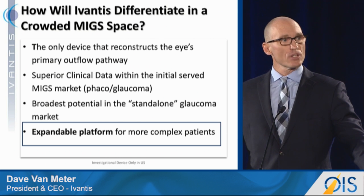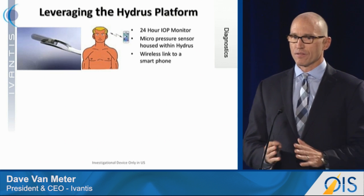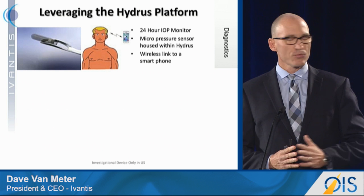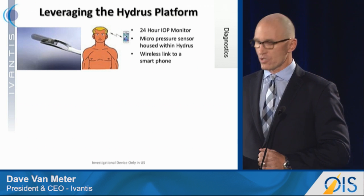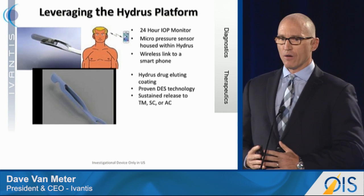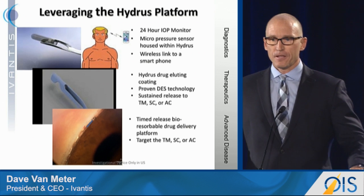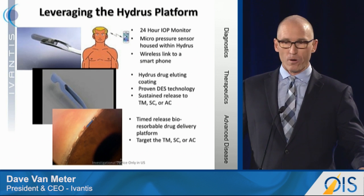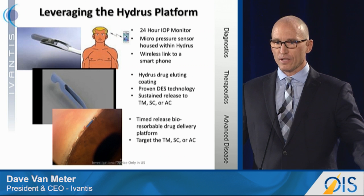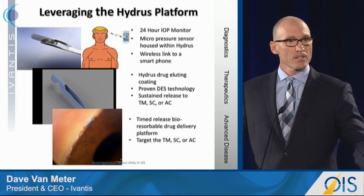Finally, we view the Hydrus not as just a device but as an expandable platform for the future for more complex disease. It's a large device, which we think is what makes it so efficacious. We have a research collaboration with a top academic institution to put a 24-hour pressure sensor on the device. We also have projects ongoing to coat the device with polymeric-based drug delivery — we believe we can elute a meaningful volume of drug over an extended period of time. And based on input from our advisory board, we believe there are tremendous synergies between the Hydrus and some of the timed bioabsorbable sustained-release platforms being developed. So these are the things we're working on at Ivantis, and I appreciate your time.